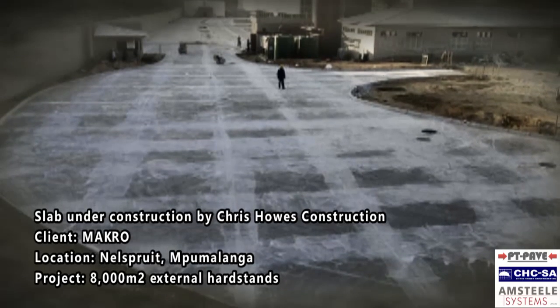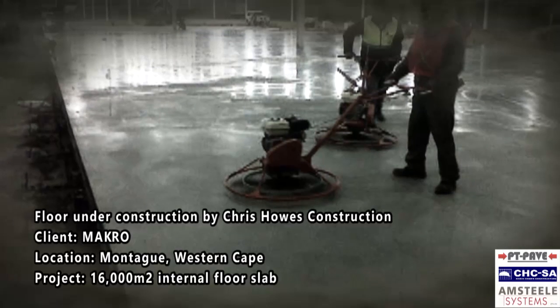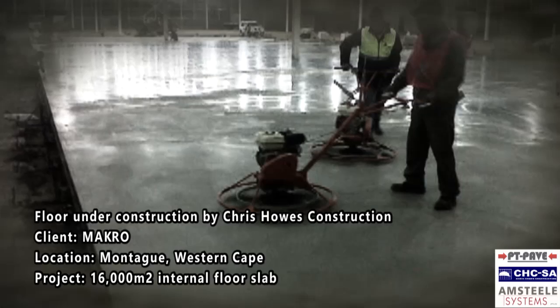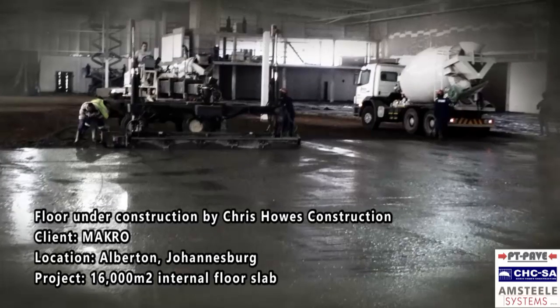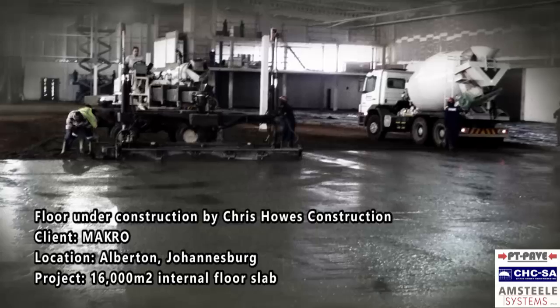Amsteel Systems' beginnings date back to the late 1960s, with CCL South Africa being the forerunner for amalgamated pre-stressing. We merged with Steeldale Systems in 2000 to form Amsteel Systems. Amsteel Systems have built up a reputation for excellence in the post-tensioning industry and are market leaders in this field in Southern Africa.